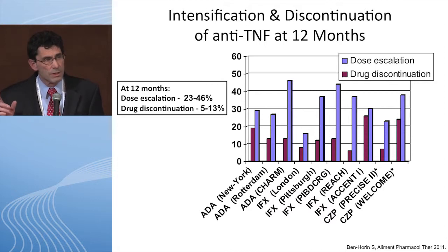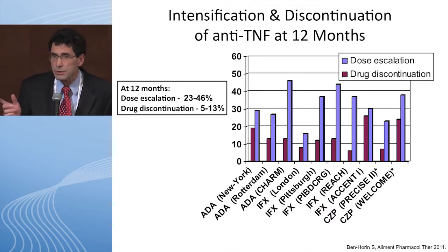During that first year when you start this drug is a very important time to optimize its use. You need to be a bit like a mother hen — all over your patients when you start infliximab or an anti-TNF. You can't start it and look the other way. It's really that first year that makes a big difference. This study with adalimumab showed that two-thirds of people lost response to an anti-TNF in the first 12 months of therapy.